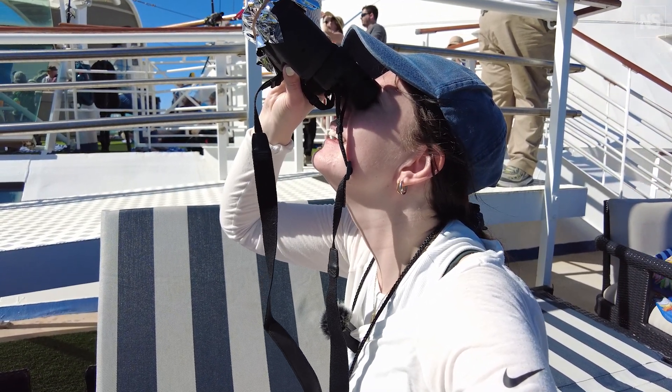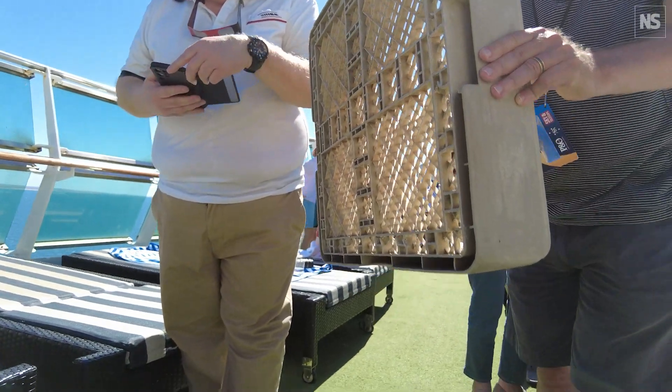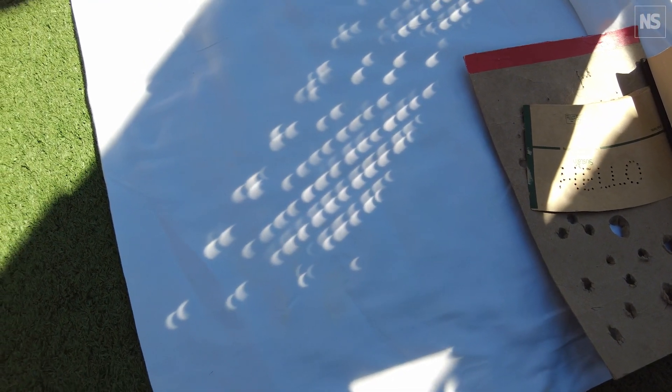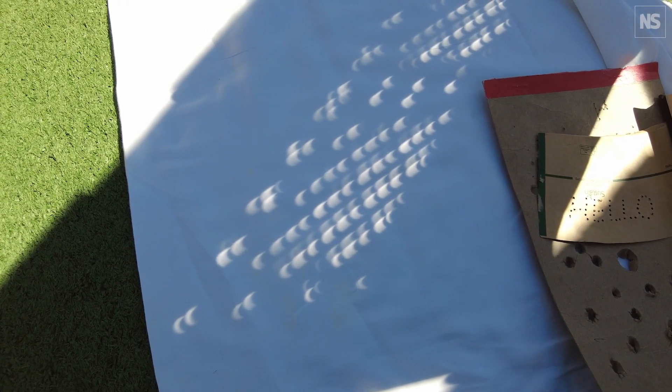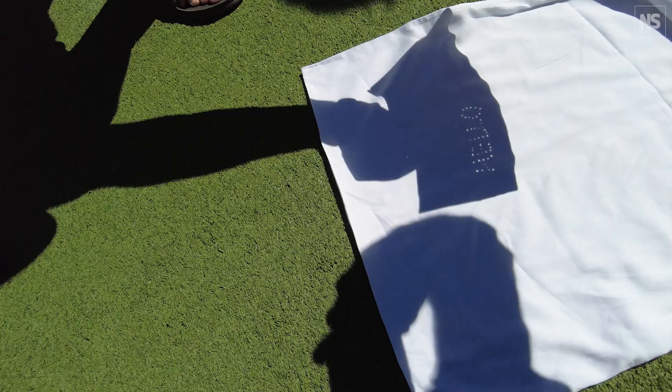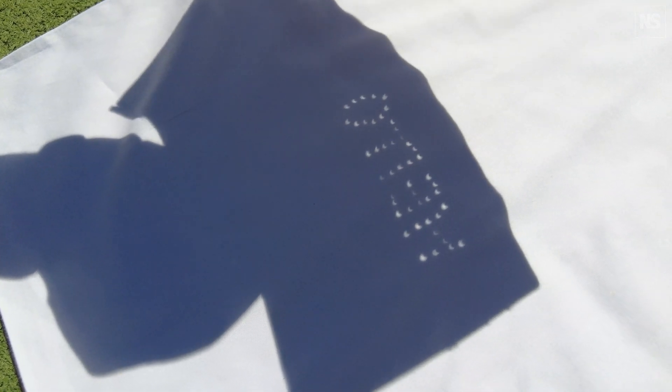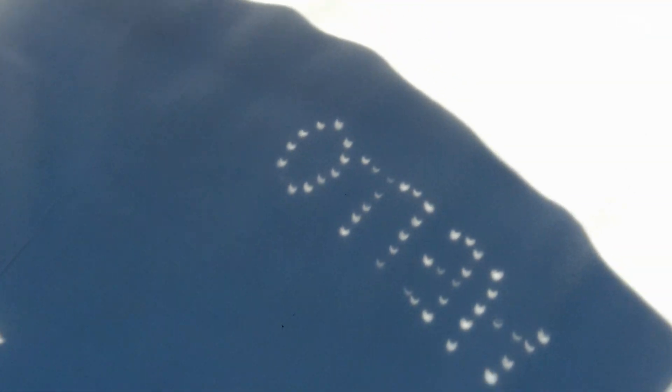As we approached totality, we saw a phenomenon where shadows started to change shape, taking on the image of a crescent. This happens because of the pinhole effect. As the Moon passes in front of the Sun, it blocks rays of light from taking their usual path to Earth. The rays that do manage to get through holes in the cardboard are those angled in a specific way — they follow a trajectory from one side of the Sun, passing through the hole and landing on the opposite side of the floor. As a result, projected images of the Sun are inverted and mirrored, so small patches of light bear a striking resemblance to the solar eclipse taking place high up in the sky.